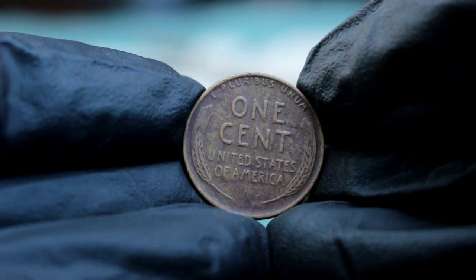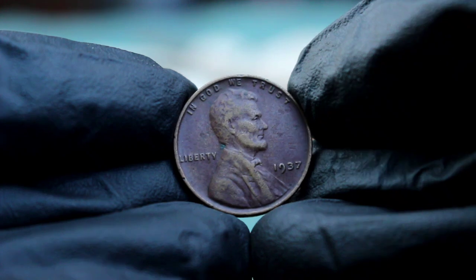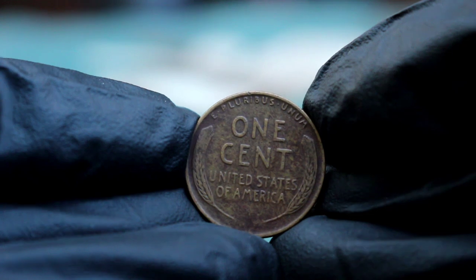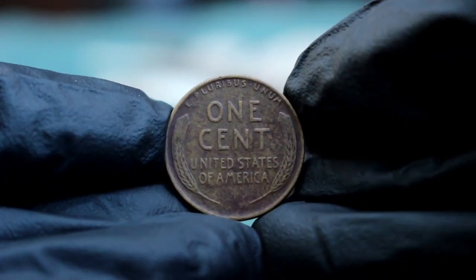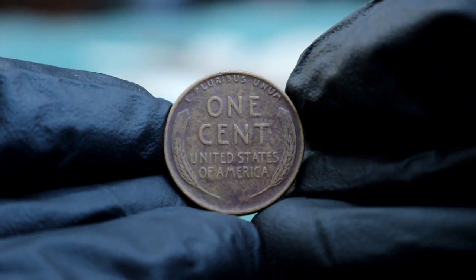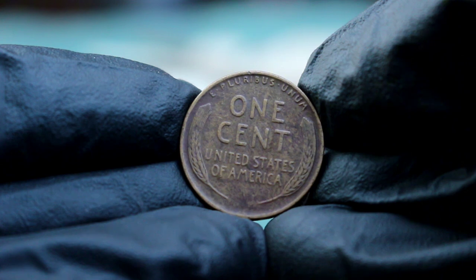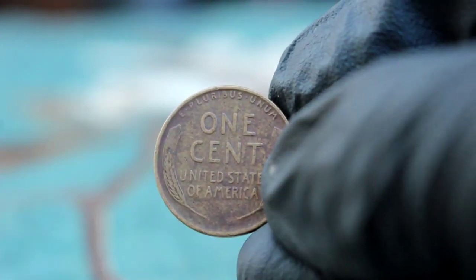Some buyers may also have sentimental value attached to these pennies, remembering them as a piece of history from their childhood or passed down from older relatives. In conclusion, while a 1937 Lincoln wheat penny without a mint mark in bad condition might not make you rich, it's still a piece of American history that has its own unique value. Whether you're a seasoned collector or just someone who stumbled across this coin in a jar of loose change, it's worth taking a closer look and appreciating its place in our past.